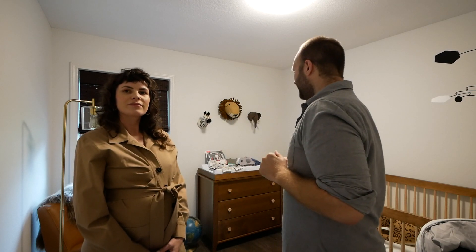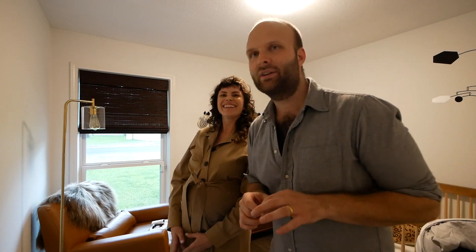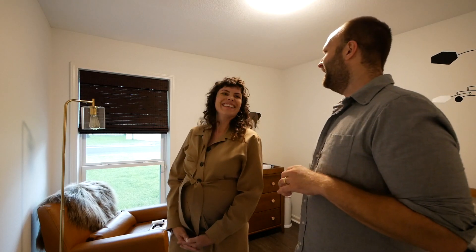You're in our nursery right now — we didn't want to do a whole home tour because that would be too much. This is the first bedroom on the right in the house, and it's the nursery. We're in a corner with a nice window — I put up the window covering myself and it only took one try ordering it, so that's great.